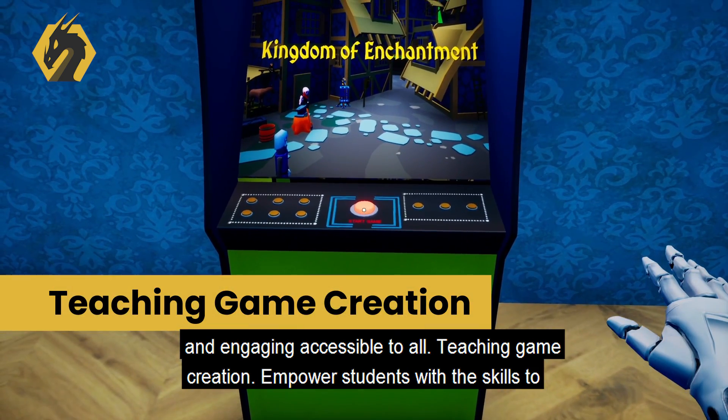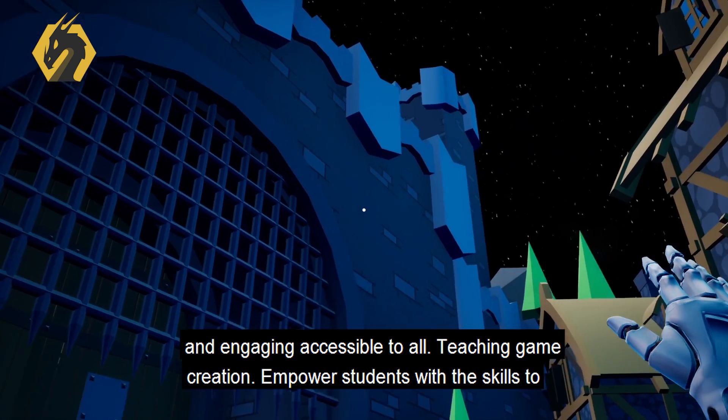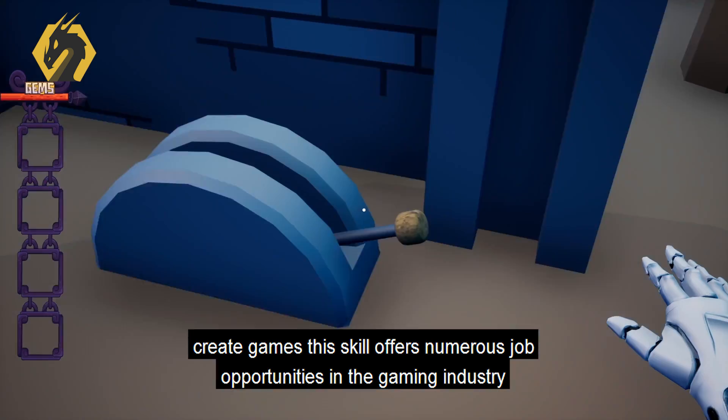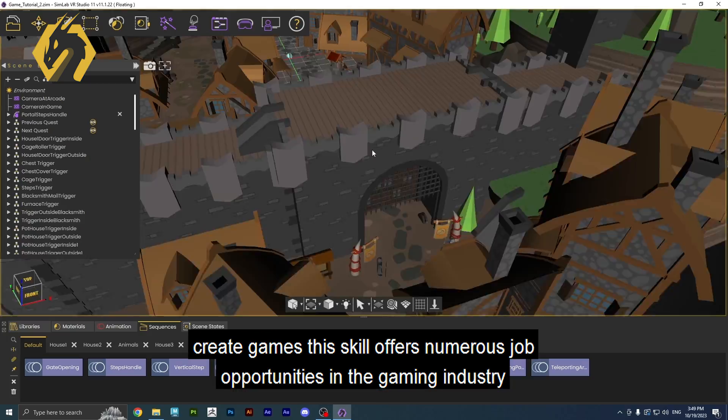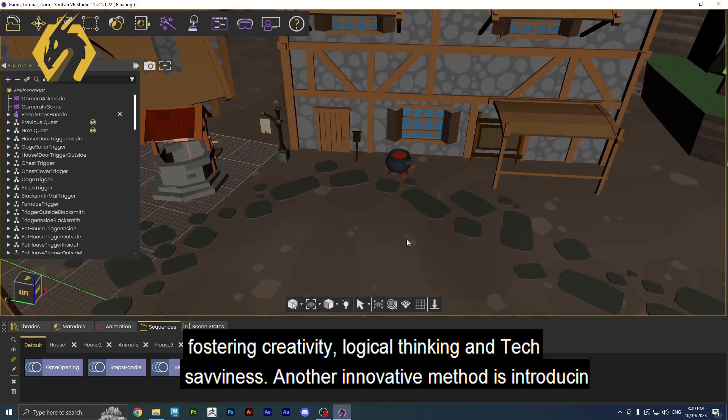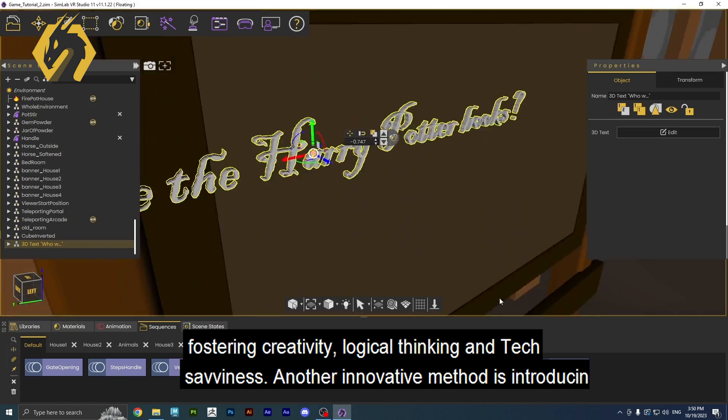Teaching Game Creation: Empower students with the skills to create games. This skill offers numerous job opportunities in the gaming industry, fostering creativity, logical thinking, and tech savviness.